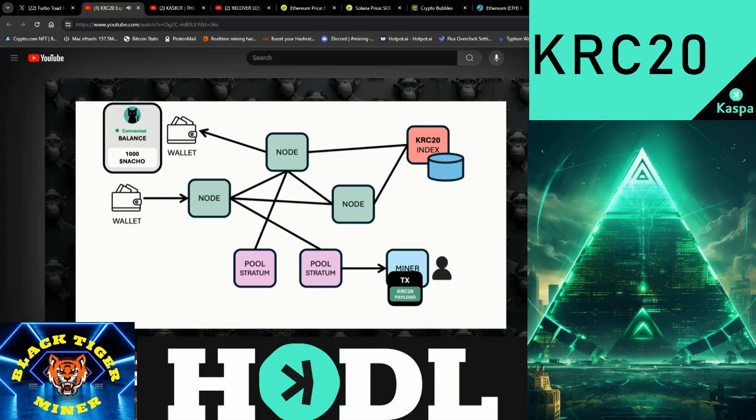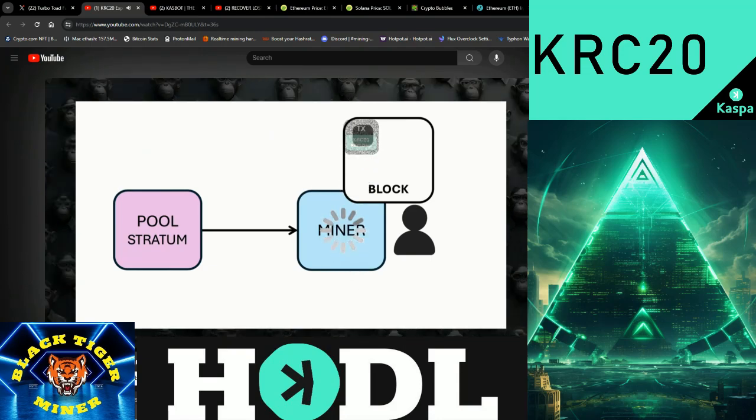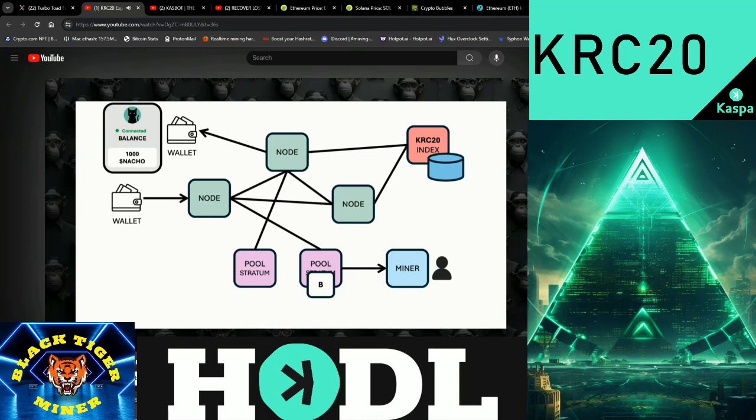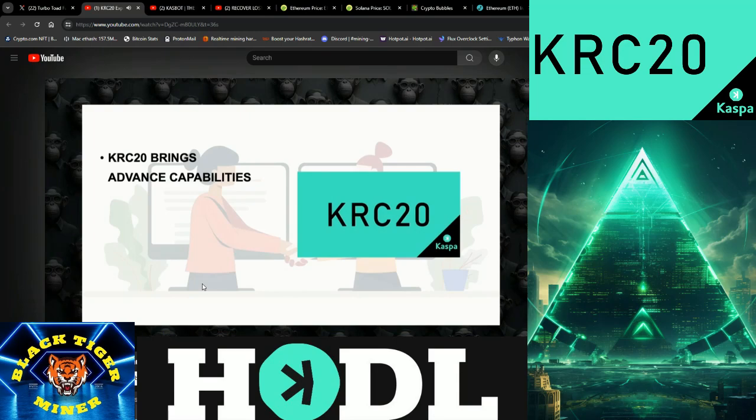Fourth, miners pick up the transaction from the mining pool's mempool and start solving a complex puzzle — proof of work — to create a new block. Fifth, once a miner solves the puzzle, the new block containing your transaction is created and sent back to the mining pool. Sixth, the mining pool sends the block to the Rusty KASPA node, which checks the block for correctness and then propagates it across the network. Seventh, the block is added to the blockchain and your transaction is confirmed. Eighth, a KRC20 indexer validates the transaction and updates the token balances in the wallet, ensuring the correct transfer of KRC20 tokens. This process ensures that your KRC20 token transfer is secure, validated, and accurately recorded on the KASPA network. In conclusion, while KRC20 brings more advanced capabilities to the KASPA network, it maintains a focus on security and simplicity. This balance allows KASPA to handle high transaction speeds and volumes without compromising on decentralization.